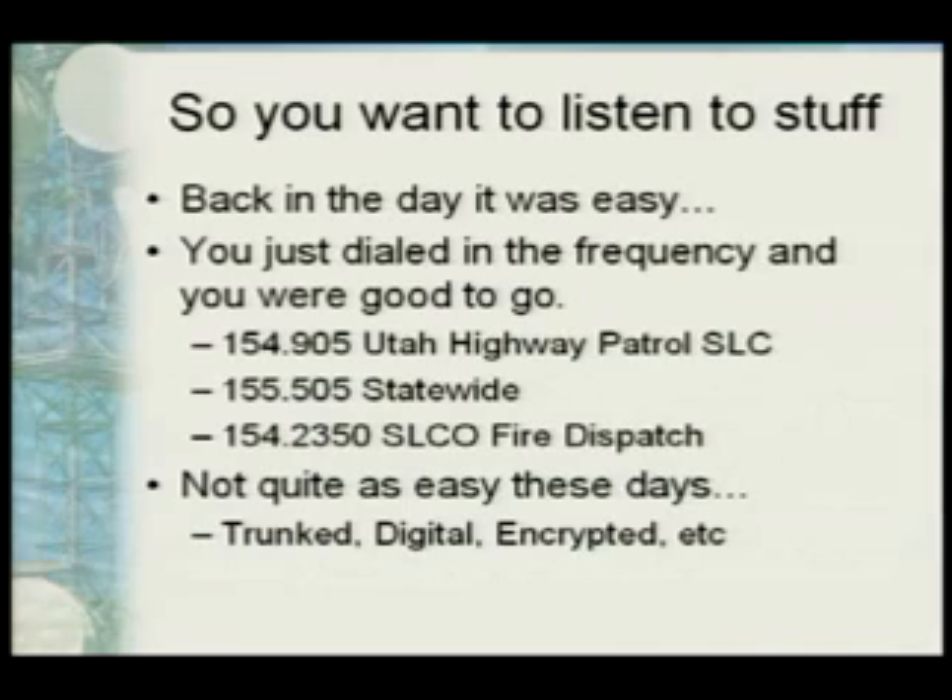Trunked radio is not actually a new technology — it's been around for a long time — but there are a lot more people switching over to it and many agencies are making moves to it, specifically in Utah. Along with trunked systems, we're also introducing digital technology and encryption. Encryption has been around for a while, but it's getting more and more used.